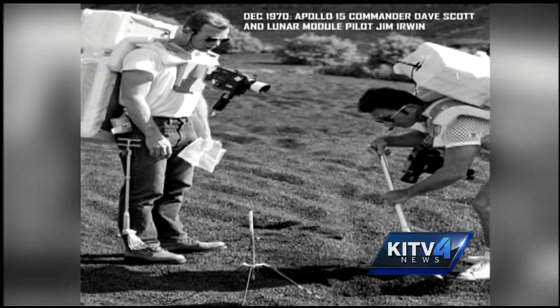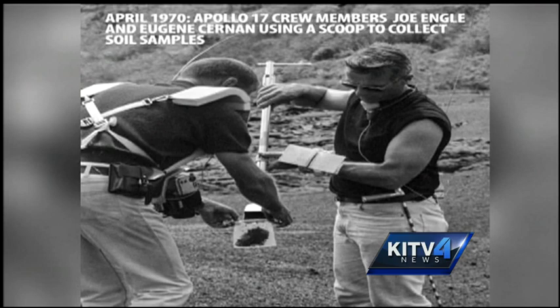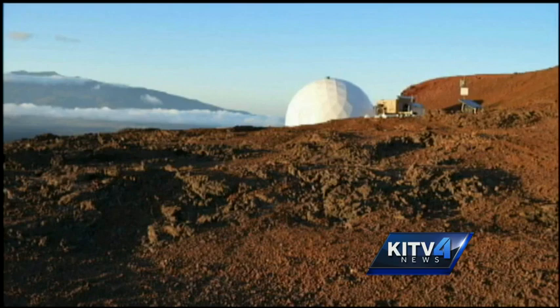Makes a great place for scientists and astronauts to come and do geologic field training in preparation not only for the Apollo missions, but for future missions to the moon and Mars. Hawaii, firmly part of space history and space future. Pete Caggiano, KITV4 News.